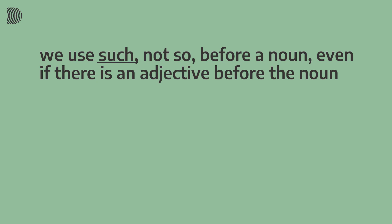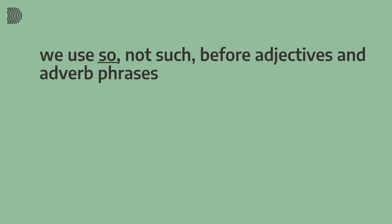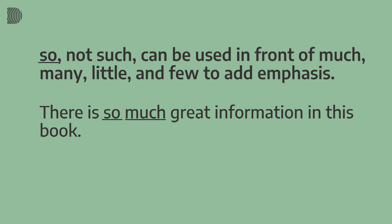Let's do a quick recap. We use 'such' — not 'so' — before a noun, even if there is an adjective in front of it: 'She is such a good manager.' We use 'so' — not 'such' — before adjectives and adverb phrases: 'Paul is so motivated' and 'Paul is working so hard.' And 'so' but not 'such' can be used in front of 'much,' 'many,' 'little,' and 'few' to add emphasis: 'There is so much great information in this book.'